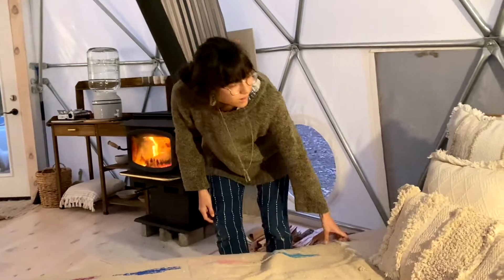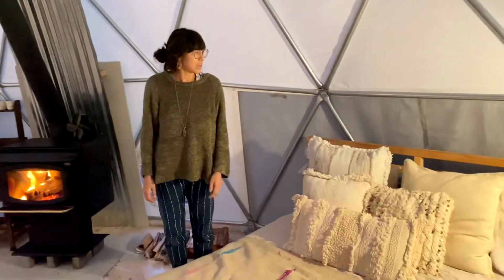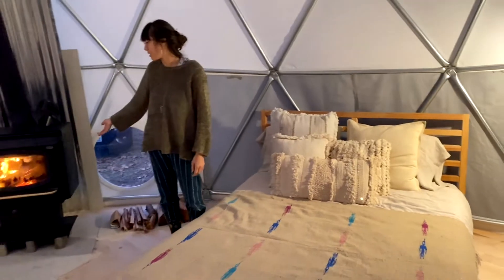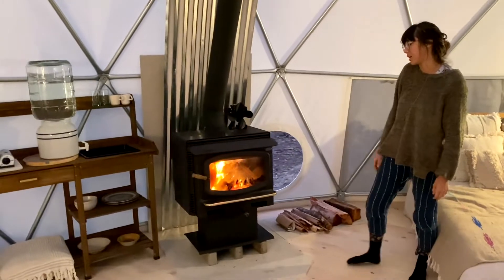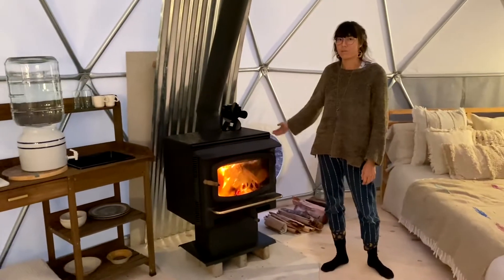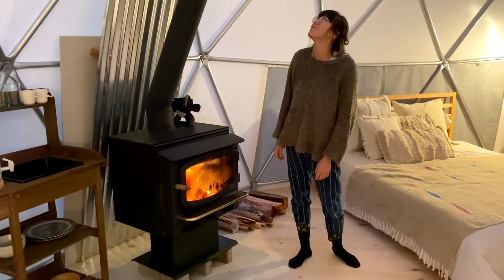I can talk today a little bit about some stuff that we've done to prepare the dome for the best stay possible. We've got this queen-size bed here with all new sheets, and next to it this fireplace that we recently installed — it's a wood-burning stove, Avalon brand, which is one of the nicer stove brands to keep it nice and toasty in here.